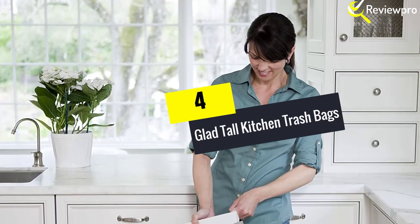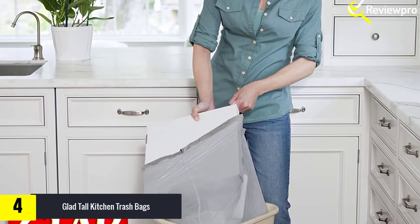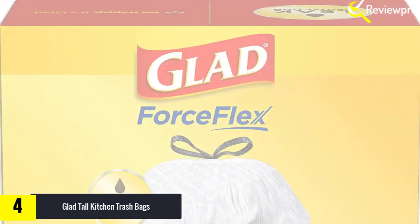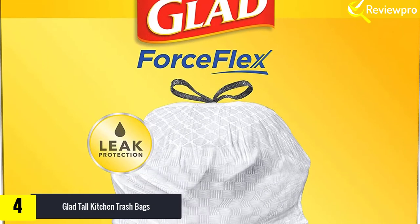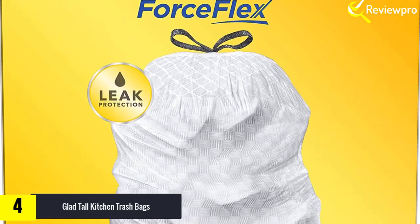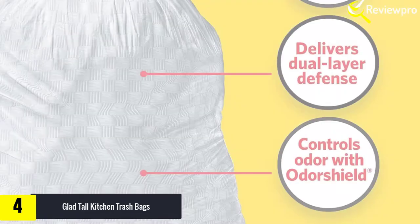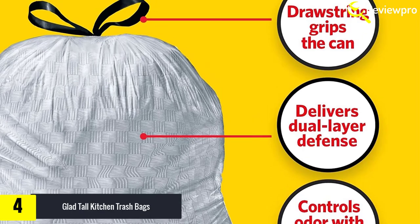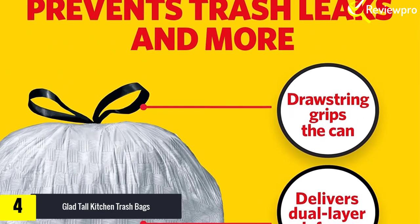At number four, we have Glad Tall Kitchen Trash Bags. A pile of mess in your home and yard can be a constant headache, which is why it makes sense to buy a good quality trash bag to gather and store the mess. What we like most about this product is its size, which can hold as much as 13 gallons of items — whether dirty laundry, children's toys, or garbage.